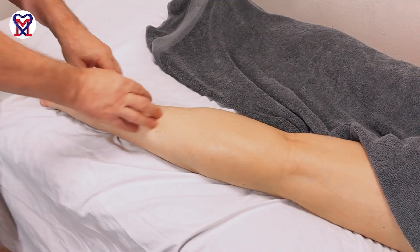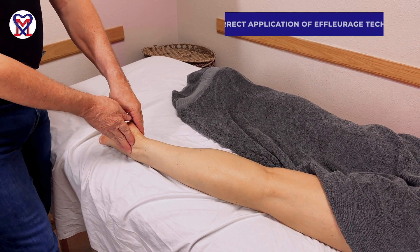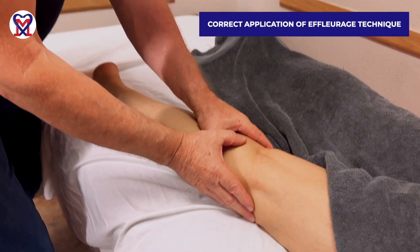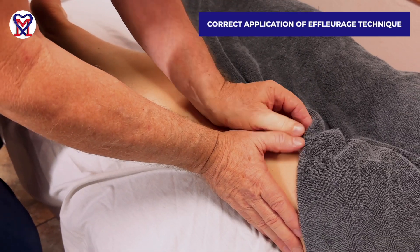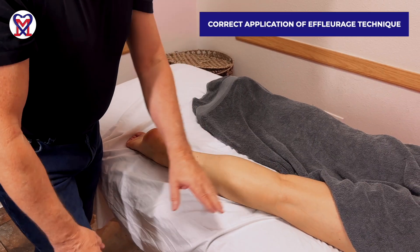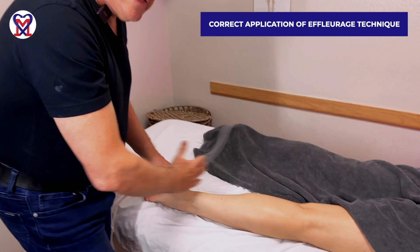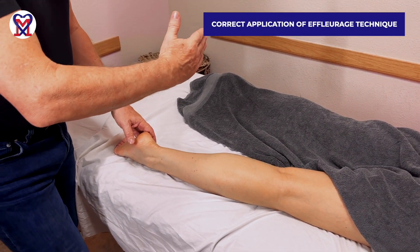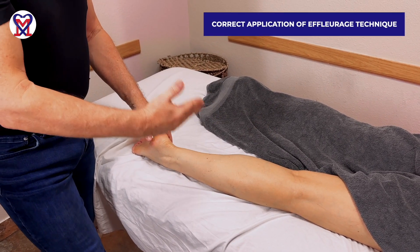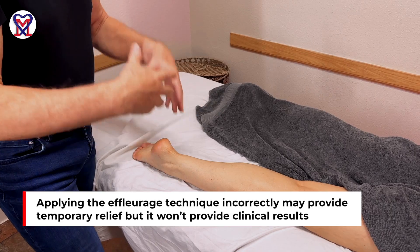Here is the correct application: start from the index finger, elongate the stroke, get into flat hand position, push the tissue while keeping body weight over the effleurage, come back feathering, and leave the upper segment of lymph nodes with the ulnar edge of the hand. Flat effleurage performed this way allows you to drain the segment using the laws established by the lymphatic system and by nature.